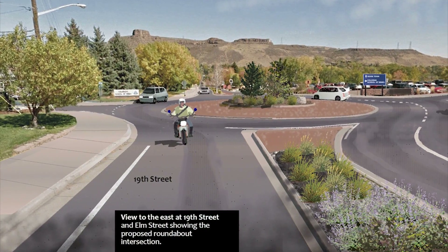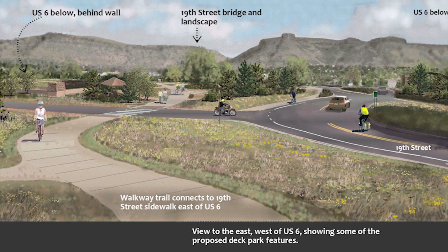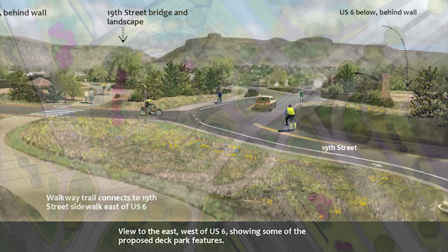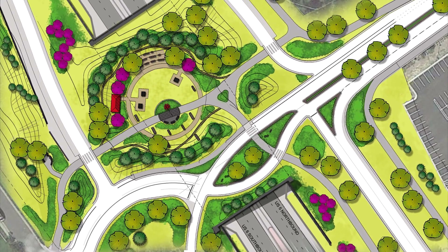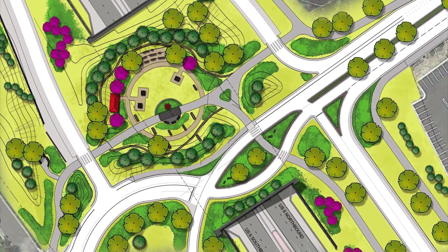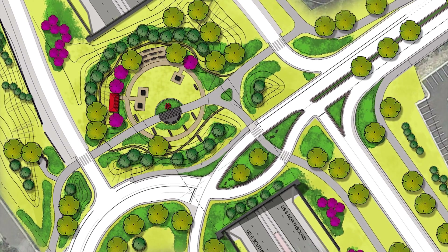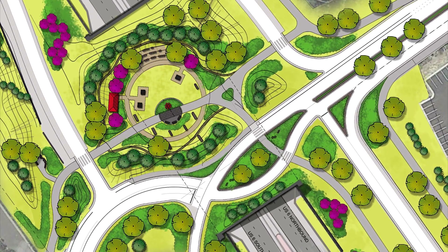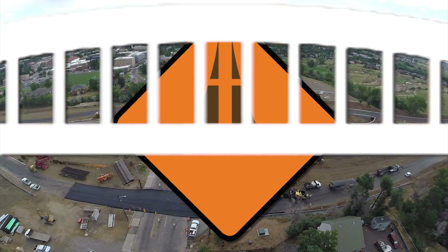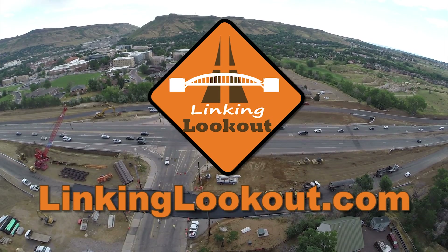The final outcome will be continuous traffic on U.S. 6 with no stoplight at 19th Street and a very much improved 19th Street overpass, complete with traffic lanes, bike and pedestrian lanes, park space, and for the very first time, a real connection between downtown Golden and Lookout Mountain. For the very latest on this project, visit LinkingLookout.com.